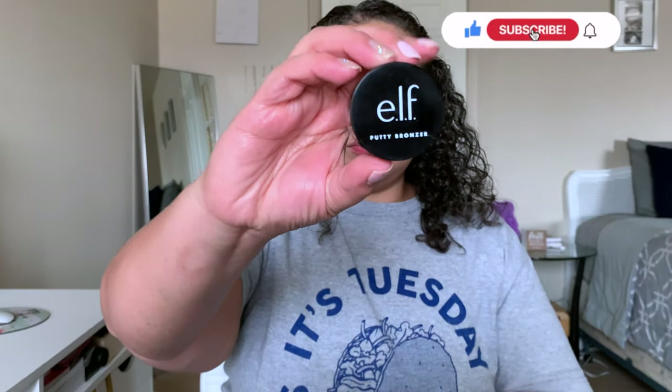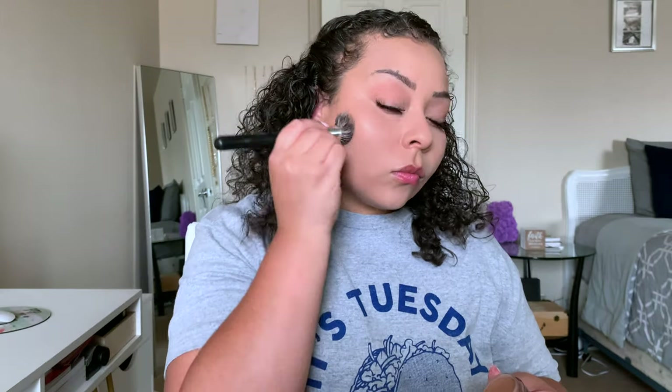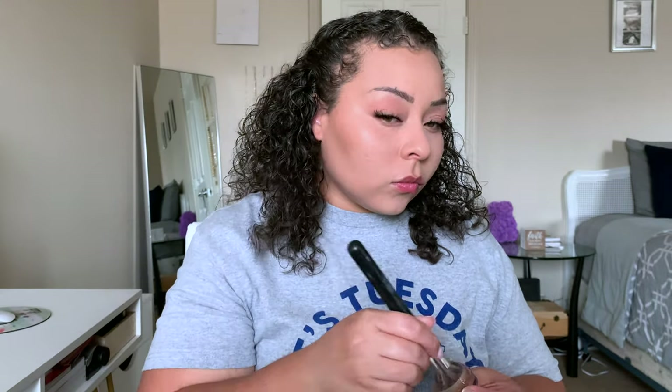Now we're going to go in with our cream products. I'm taking my e.l.f. Flawless Putty Bronzer — I have learned that a lot of cream products actually apply really well and blend beautifully on top of your setting powder, and they last all day. I have the Putty Bronzer in the shade Tan Lines.